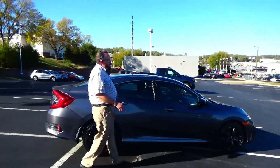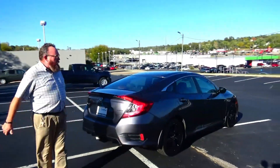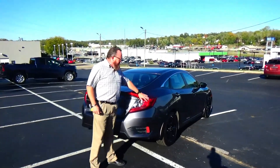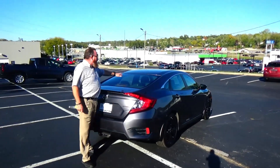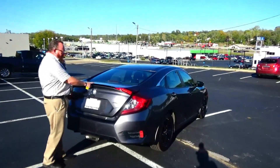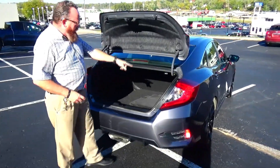This car has passed its mechanical inspection and is being sold as a certified car, so you get the 12-month, 12,000-mile bumper-to-bumper and the remainder of the seven-year, 100,000-mile powertrain from American Honda. Wrap-around tail lights, rear window defrost, center brake light, remote access to the trunk, lip spoiler, backup camera, remote start, and 60/40 fold-down seat.